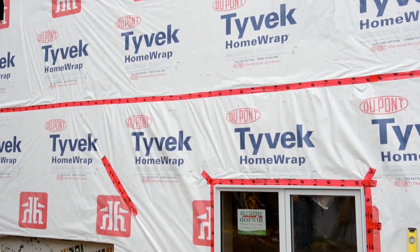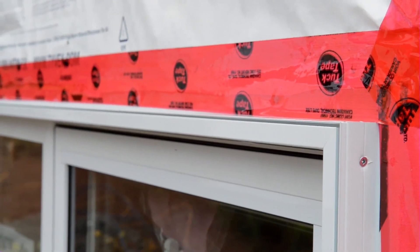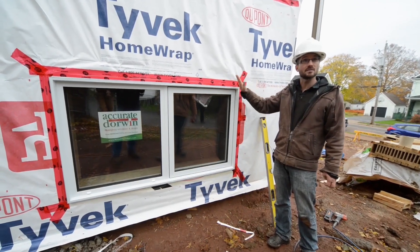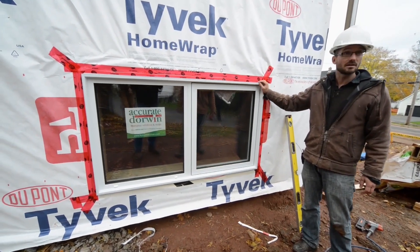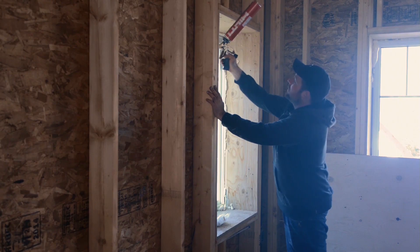We'll bring the Tyvek down and red-tape it to continue the weather barrier — keeping it continuous to the window with the red tape and Tyvek. Behind that, the air barrier goes from the nailing flange out onto the plywood buck and back to the OSB layer, which is our primary air barrier. We've got silicone behind here for redundancy and will spray foam behind it for a further layer.